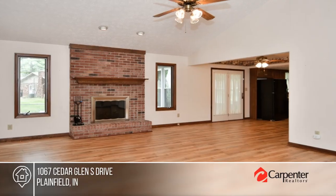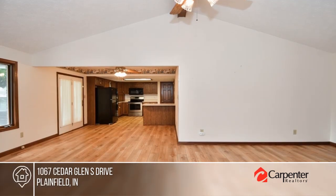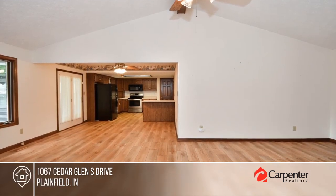Welcome to your dream home. This lovely custom-built residence offers a showstopper great room with a cathedral ceiling and a gas fireplace.